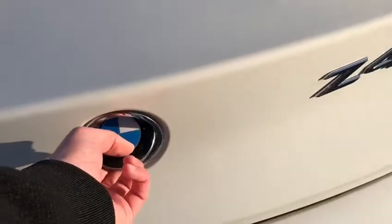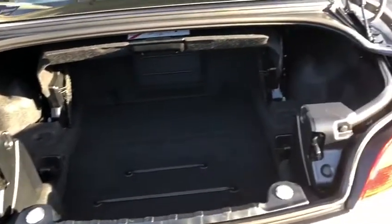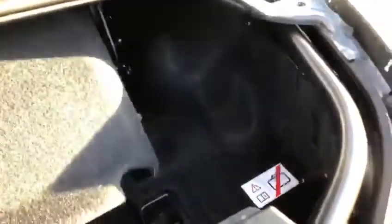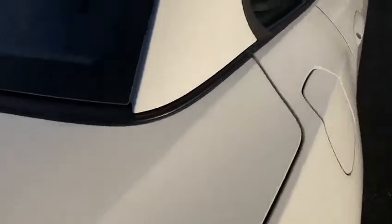If we move around to the boot, I'll just open up the boot there. As you can see, there's a lot of space in there if you've got the roof up. However, if I pull this down here, it will enable the ability to take the roof down. Just pull that down nicely like that. Now this moves out of the way so you can actually get the roof down.